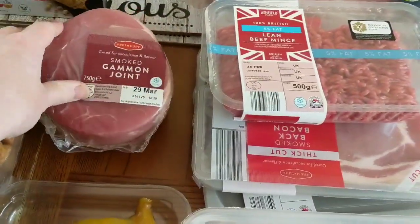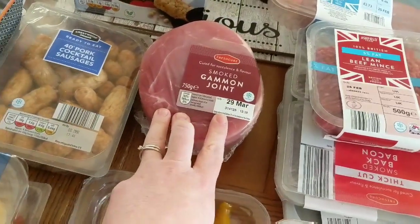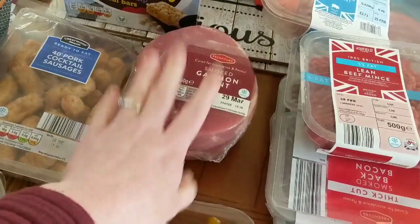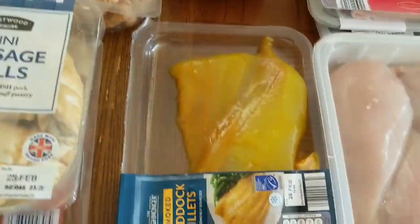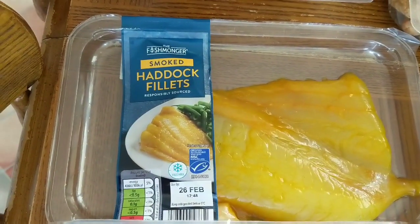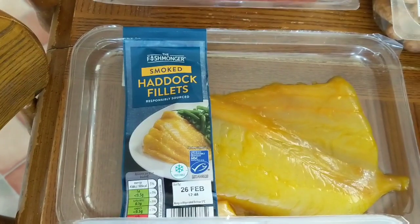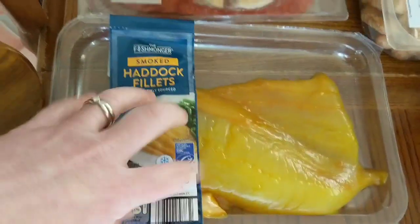For meals, we're going to have a gammon on Sunday — maybe next Sunday, I'll pop that in the freezer. And I've got some smoked haddock. We're having that on Monday — we're going to have smoked haddock and pea risotto. It's one of my favourite Slimming World meals, so I've got that for that.